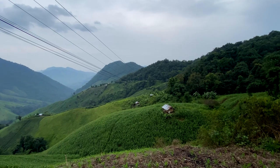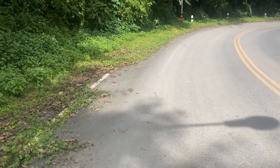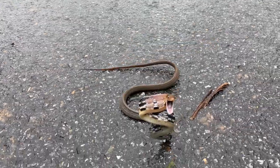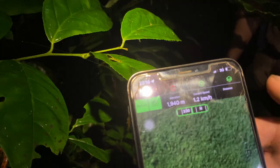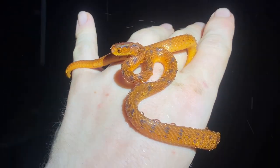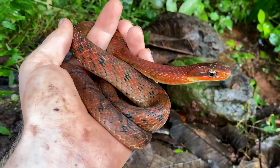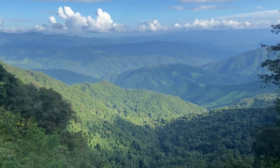That is going to be all for the first video from the Nan expedition, but don't worry — there is so much more to come. There will be vipers, lizards, frogs, climbing a 2000 meter high mountain, and of course many, many more insane snakes which I guarantee you've never even heard of before. So stay tuned.